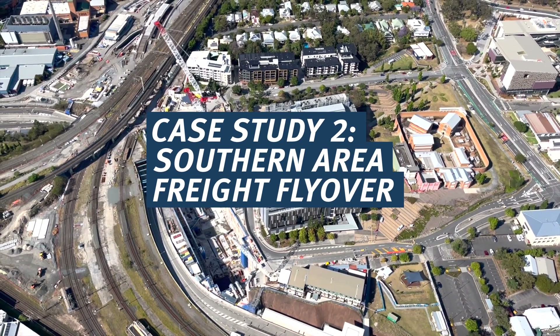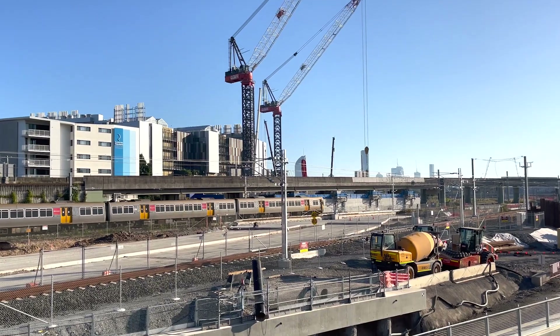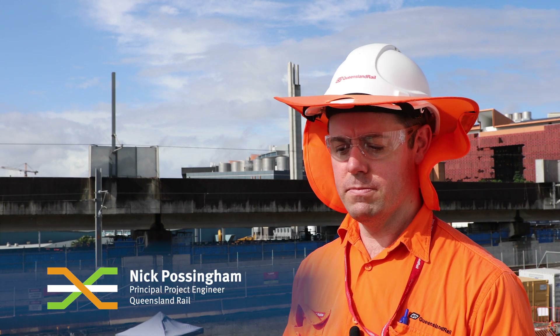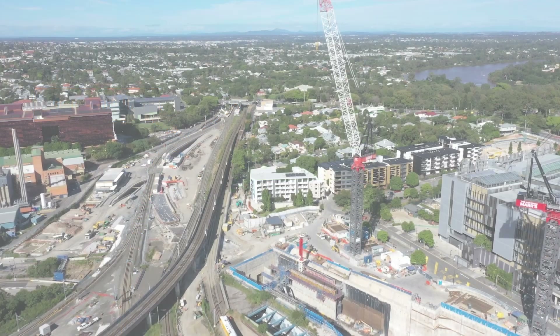At the southern portal, the main train line needs to connect to Boggo Road station, which had to be excavated through the existing pier foundations of the rail freight flyover. This line is used for freight, coal, and similar cargo — allowing trains to travel over the suburban lines straight to the port without holding up suburban trains.